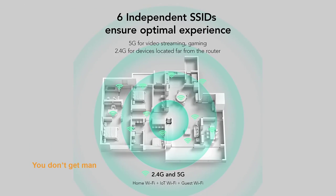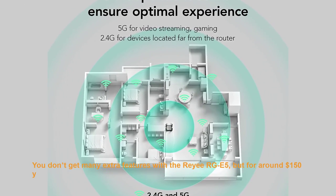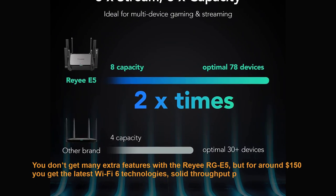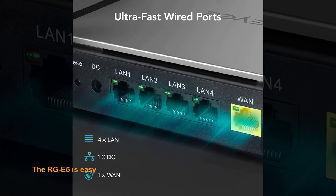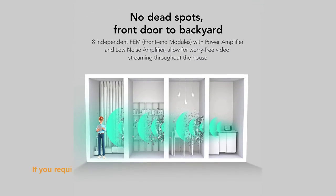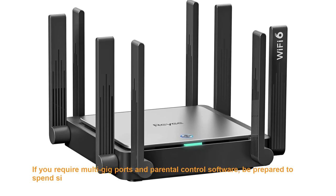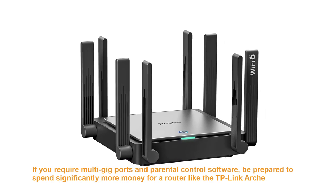You don't get many extra features with this router, but for around $150 you get the latest Wi-Fi 6 technologies, solid throughput performance, and wide Wi-Fi signal coverage. It's easy to install and manage and gets you into a Wi-Fi 6 network without spending a bundle. If you require multi-gig ports and parental control software, be prepared to spend significantly more for a router like the TP-Link Archer AX11000.